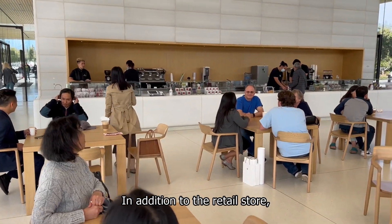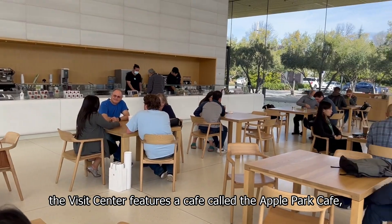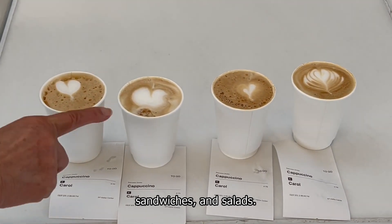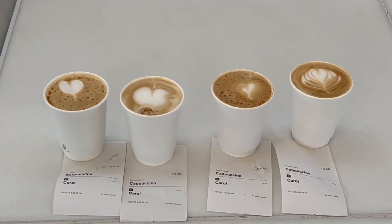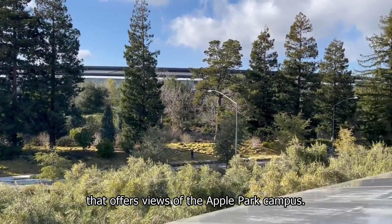In addition to the retail store, the Visitor Center features a cafe called the Apple Park Cafe, which serves food and drinks, including coffee, pastries, sandwiches, and salads. The cafe also features a rooftop terrace that offers views of the Apple Park campus.